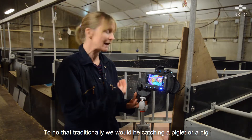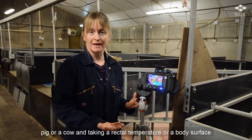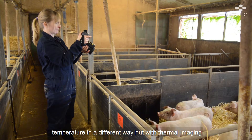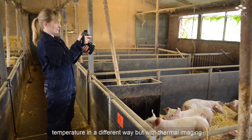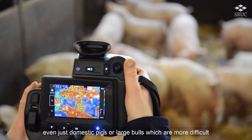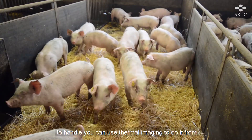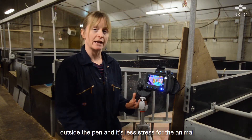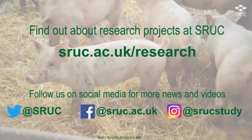To do that traditionally we would be catching a piglet or a pig or a cow and taking a rectal temperature or a body surface temperature in a different way, but with thermal imaging you can do it from greater distances. Even with domestic pigs or large bulls which are more difficult to handle, you can use thermal imaging to do it from outside of the pen, and it's less stress for the animal.